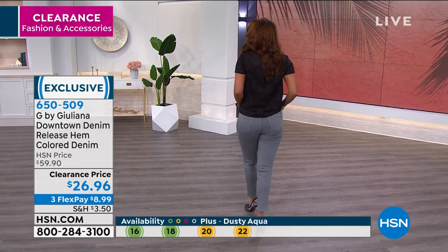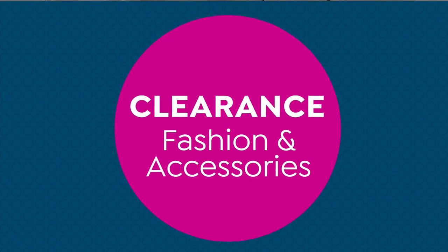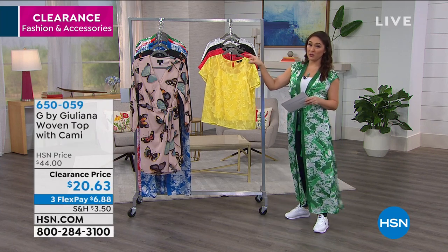These are $60 jeans that you can get today on clearance — item number 650509. And if you love the top Val has on, we're going to talk about the woven top with the cami that she has on as well. This is also more than 50% off.